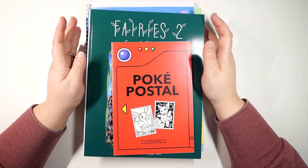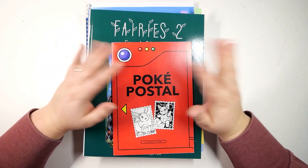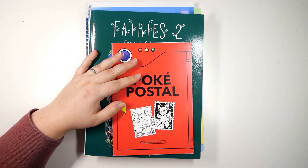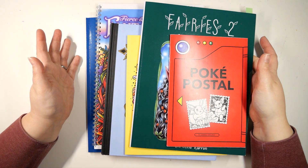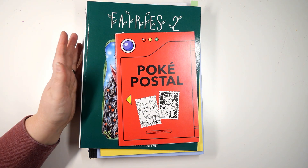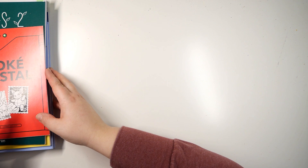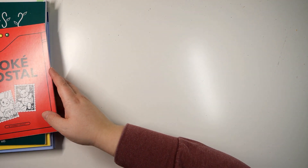Hello everyone, welcome or welcome back to my channel. Today will be everyone's favorite video — my finished pages of the month. Looking at the pile, I did quite well this month. So yeah, we'll jump right in and start with something I finished literally this morning.